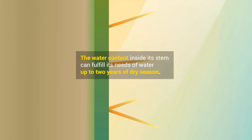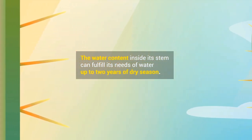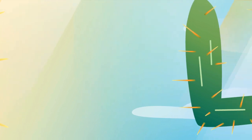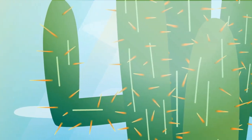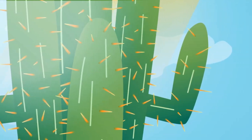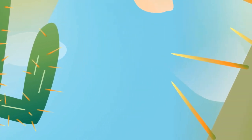After the rainy season, cacti have swollen stems. Then during the dry season, the cacti shrink back as water is used up. The water content inside its stem can fulfill its needs for up to 2 years. Did you know that the spines on cactus stems are actually its leaves? These spines have small surface areas to reduce water loss by evaporation, and they also protect the cactus from animals that want to damage its water-resistant layer.